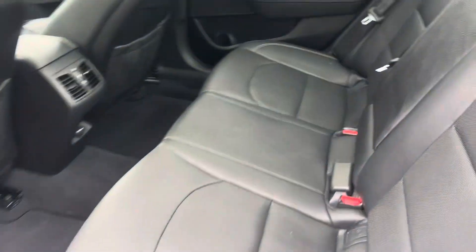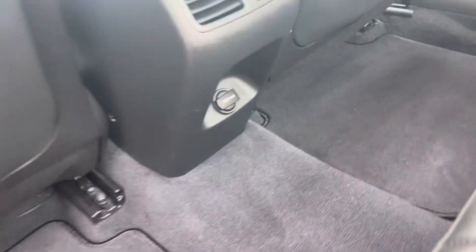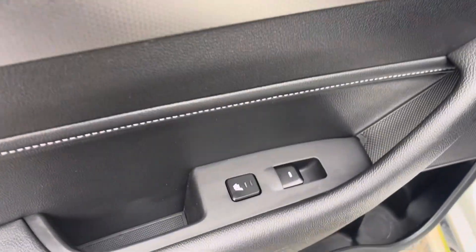Take a look at the back seats back here — real nice. It's got a little vent action going on there, a 12 volt charger right there, and a little cup holder in the middle. Heated seats in the back as well, right there on the door.